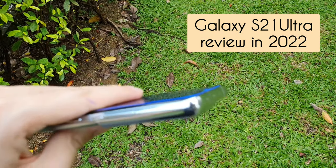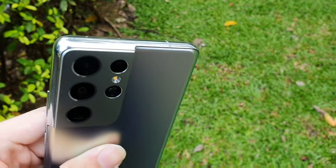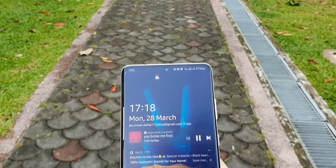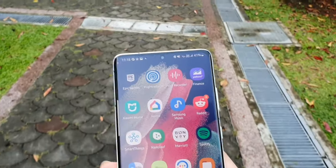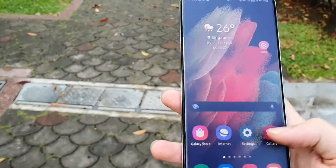Despite being about a year old, the Galaxy S21 Ultra can rival most of 2022 flagship offerings. Should you pick one up in 2022, or if you already have a Galaxy S21 Ultra, should you upgrade? Today we'll discuss it.